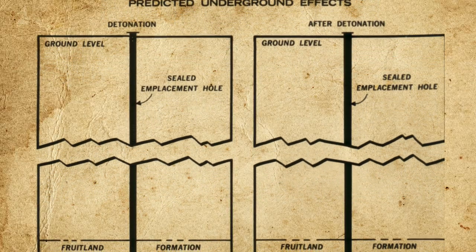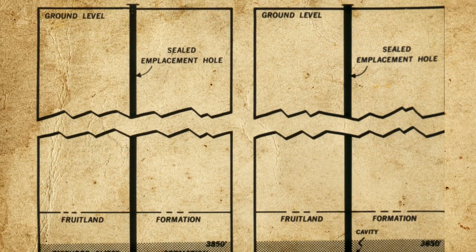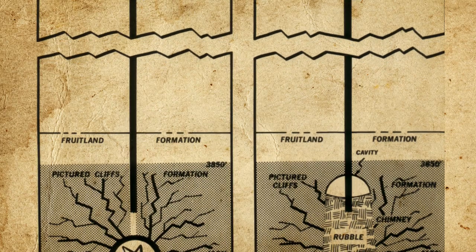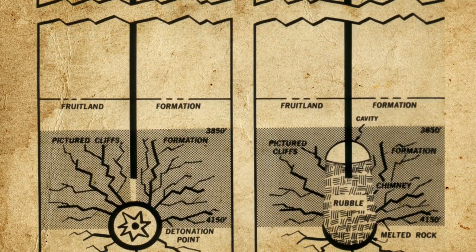Work on nuclear excavation also continued, with the majority of the remaining 29 Plowshare experiments devoted to testing cleaner devices for this purpose. The largest of these, codenamed Buggy, took place on March 12, 1968, and involved the detonation of five one-kiloton devices in a chain to investigate the feasibility of digging canals. But perhaps the most unusual and promising of the Plowshare tests took place on December 10, 1967, in northern New Mexico. Codenamed Gas Buggy, the objective was to use a 29-kiloton device detonated at a depth of 1,300 meters to fracture a formation of oil and gas-bearing shale, making the fossil fuels easier to extract — in other words, atomic fracking.